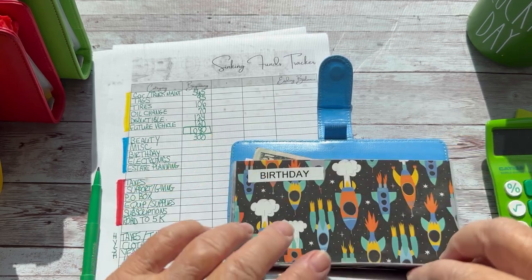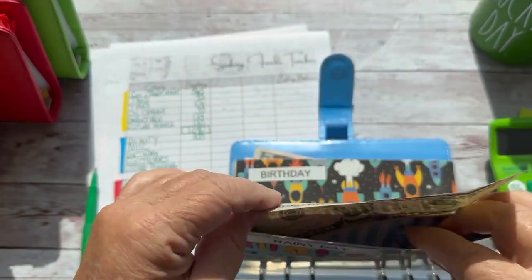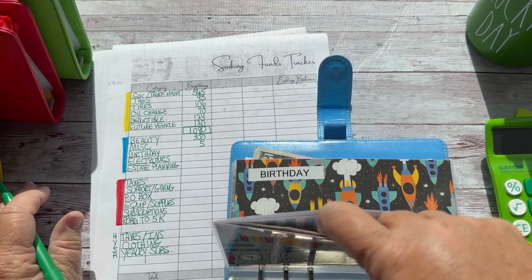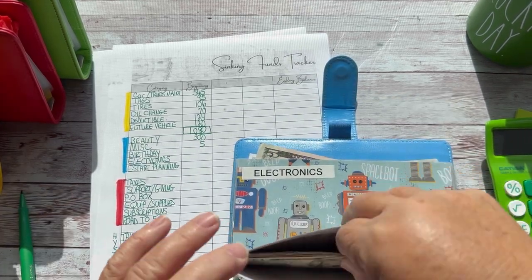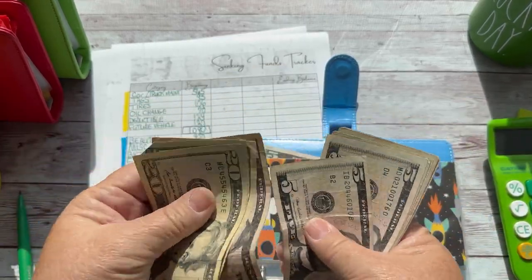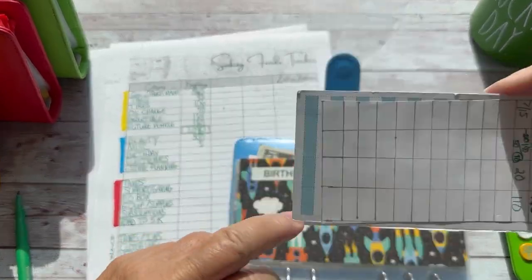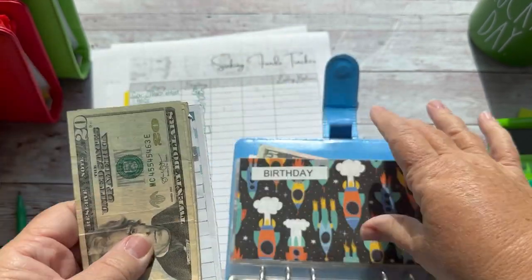Miscellaneous — I had this as rainy day but I'm going to make it miscellaneous. You know, if I have the money I'm going to put it in there. That has $5. It's just like a backup for rainy day. Birthday — this gets stuffed every two weeks. Counting it up — $90 in the envelope, plus $20 in the bank, so that should be a total of $110. My son-in-law just had a birthday, so I tend to take $50 out.